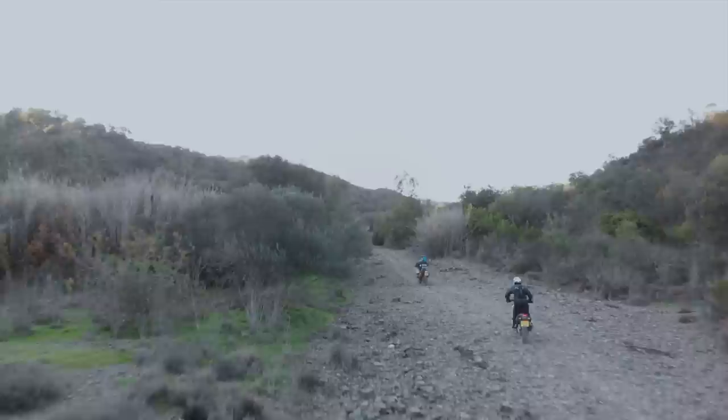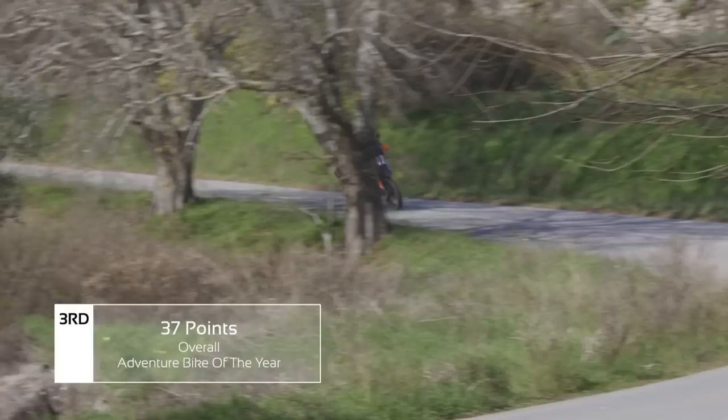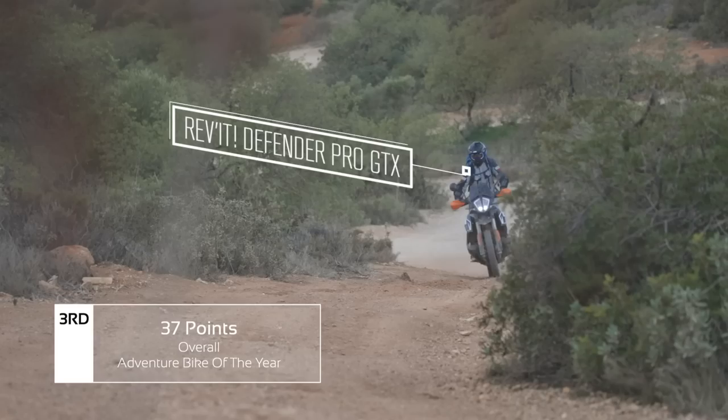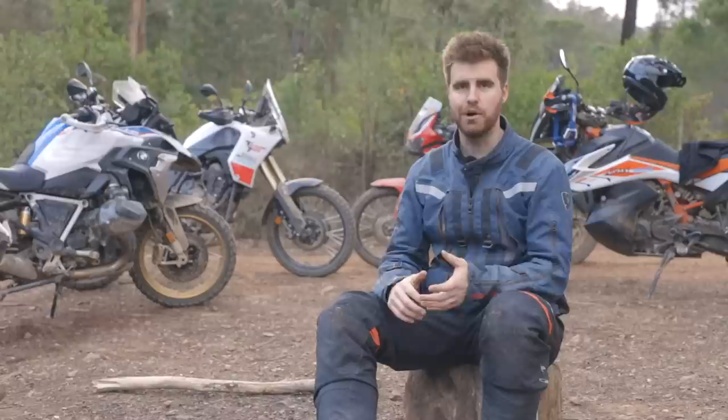Between third and fourth place was a really closely run thing, and in third place is the KTM 790. It's a fantastic bike if you love to push the envelope — its street and off-road performance levels are really high. A couple of things knock it down: it didn't do quite as well when putting in miles, and if you aren't into pushing hard or aren't super experienced on or off-road, it's a little bit too stiffly sprung for the general population. But if you're someone who loves that stuff, you're going to absolutely love every ride on your 790.